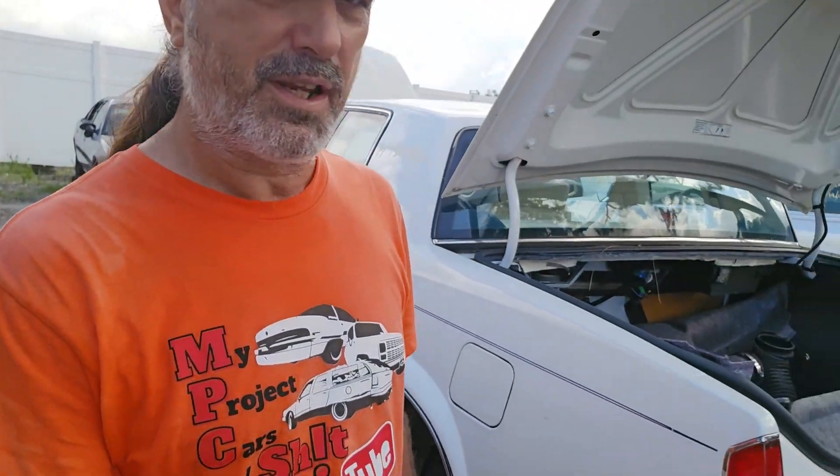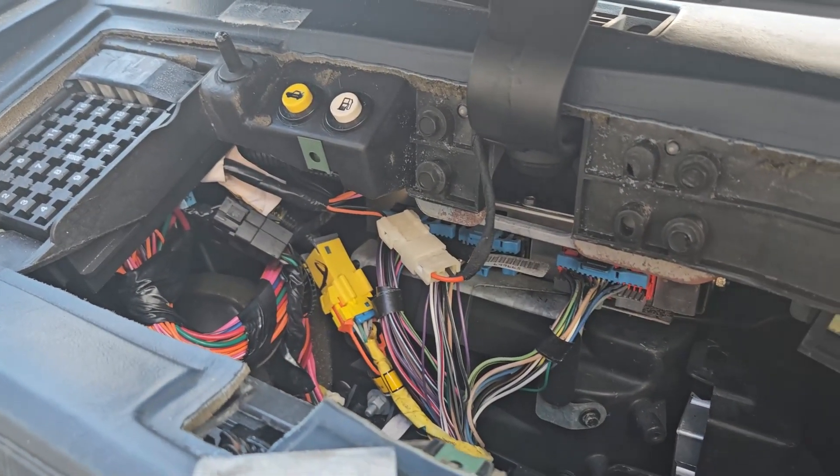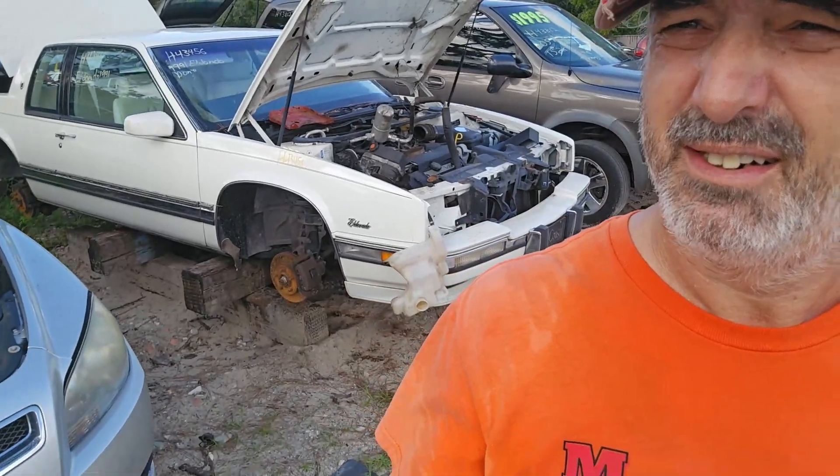There's a method to the madness — the stuff I want to see is right over here. Here's the Eldorado. I think it had wheels on it last time I was out here, or this is a different one. But I think it's got the body control module in it that I need. I'm gonna have to take a look. There it is — the body control module I need. I need to come back and dig around this one a little better. I don't think there's another one here that has wheels on it.